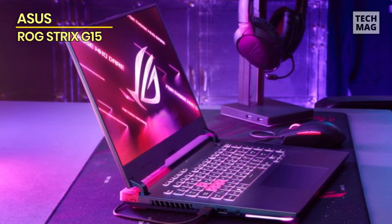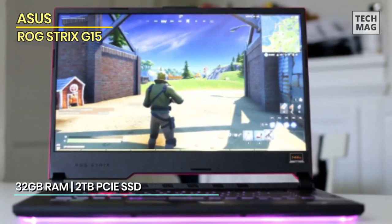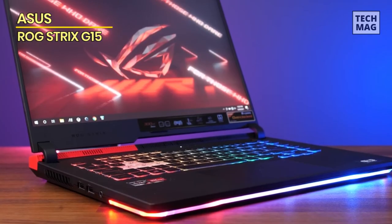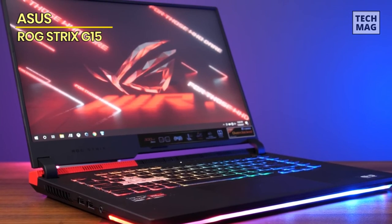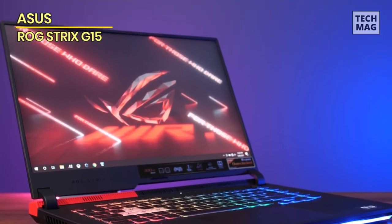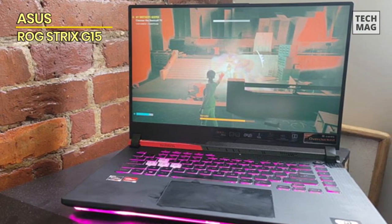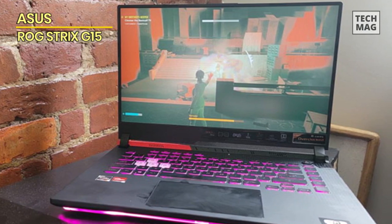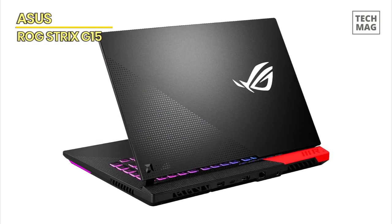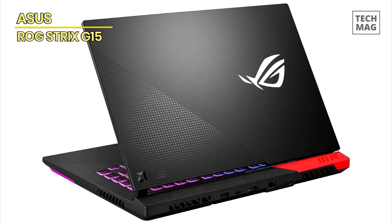The Strix G15 doesn't just stop at raw power — it's a symphony of visual excellence. Its display breathes life into your games, rendering colors so vibrant and details so crisp that they practically leap off the screen. Whether you're exploring distant planets or embarking on epic quests, every moment is a visual masterpiece. The innovative cooling system ensures that your laptop remains composed as a champion, even during the most demanding gaming marathons. Say goodbye to thermal throttling and hello to extended gaming sessions without compromise.